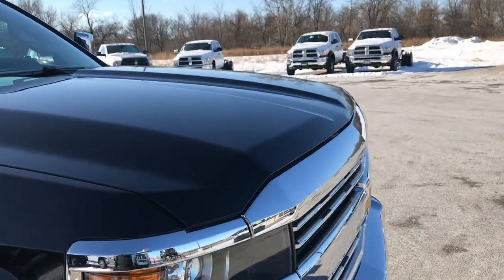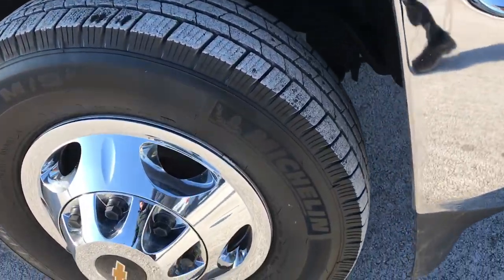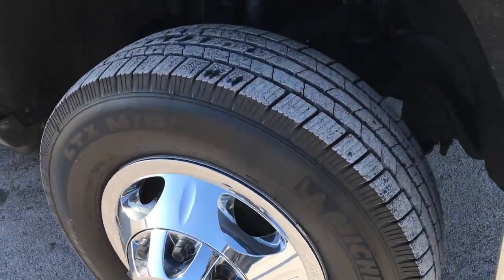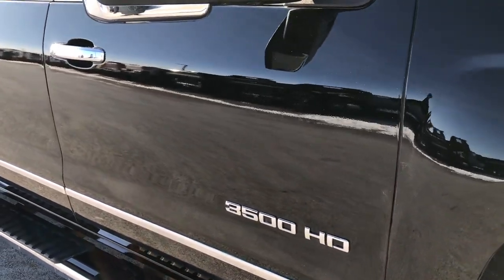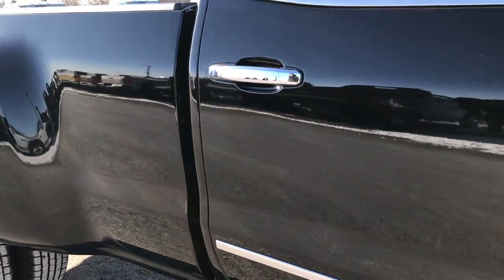No dents, dings, scuffs, or cracks in the front bumper or the front valence. Grill is in excellent shape. I didn't see any dents or dings on the hood. Passenger side rim is in excellent shape as well — no scuffs or scrapes. As we go down this side of the truck you can see just how clean the body is, how reflective and mirror-like and glass-like that paint is.